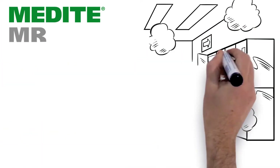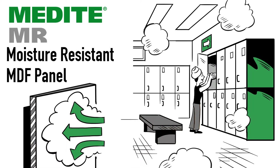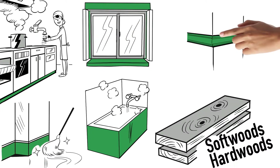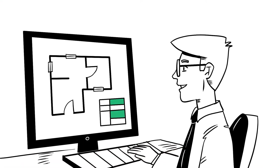Medite MR is a moisture-resistant MDF panel designed for use in humid conditions. Ideal as a substitute for softwoods and hardwoods in kitchens and bathroom furniture, window and skirting boards, architectural mouldings and numerous other high-humidity applications.